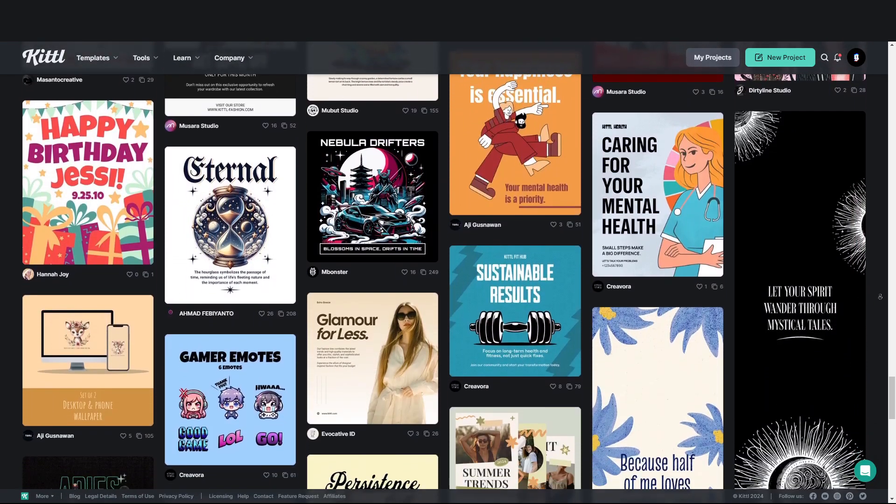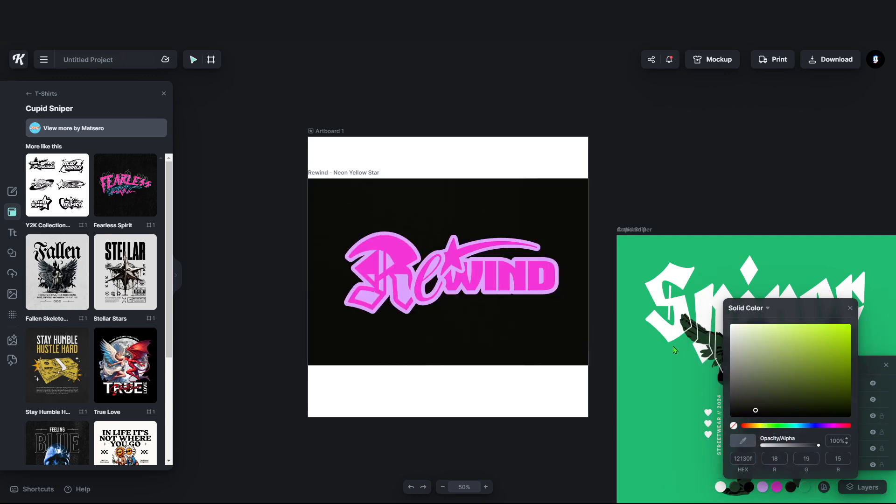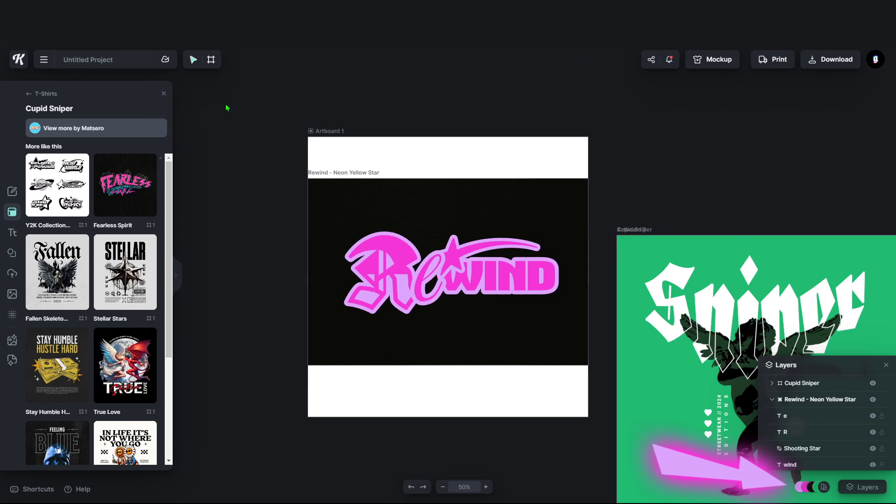You can open up multiple canvases on one page, you can save and duplicate your artwork and change pieces of it. You can change the colour palette of the work you've already created in just a few clicks at the bottom of your Kittle page.